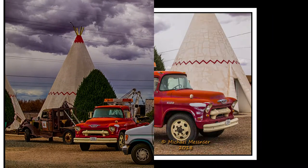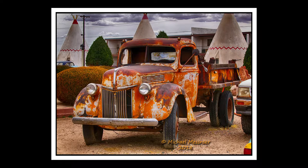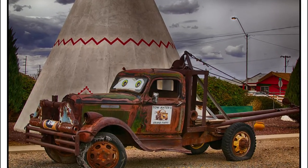Look at that old wrecker — wow, that's a thing of beauty. There are lots of amazing classic old trucks here. Things don't rust as much in the desert, so there are a lot more cars and trucks like that preserved out here.